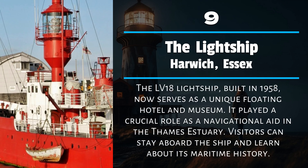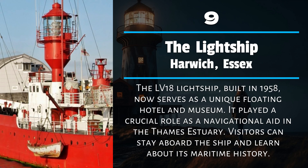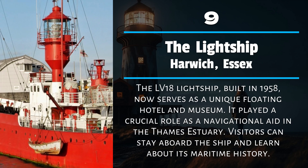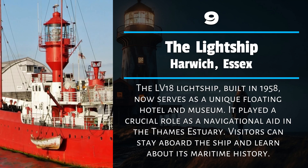Number 9: The Lightship, Harwich, Essex. The LV18 Lightship, built in 1958, now serves as a unique floating hotel and museum. It played a crucial role as a navigational aid in the Thames Estuary. Visitors can stay aboard the ship and learn about its maritime history.